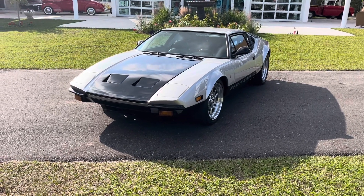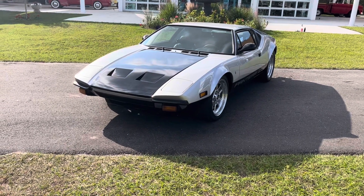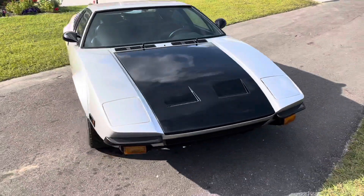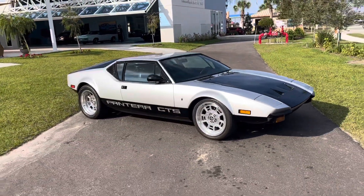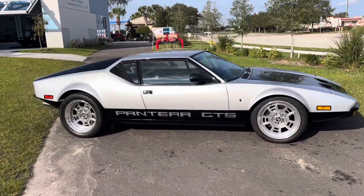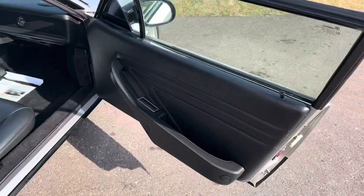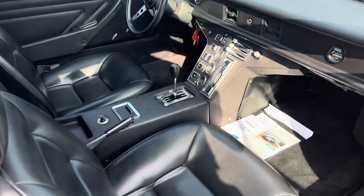Hello everybody, welcome back to the Skyway Classics channel. Today we've got a 1974 Pantera GTS — absolutely gorgeous silver with black. What a cool looking car. Drives great, sounds great, interior's phenomenal. This comes with two engines as well, one on a stand and one inside.